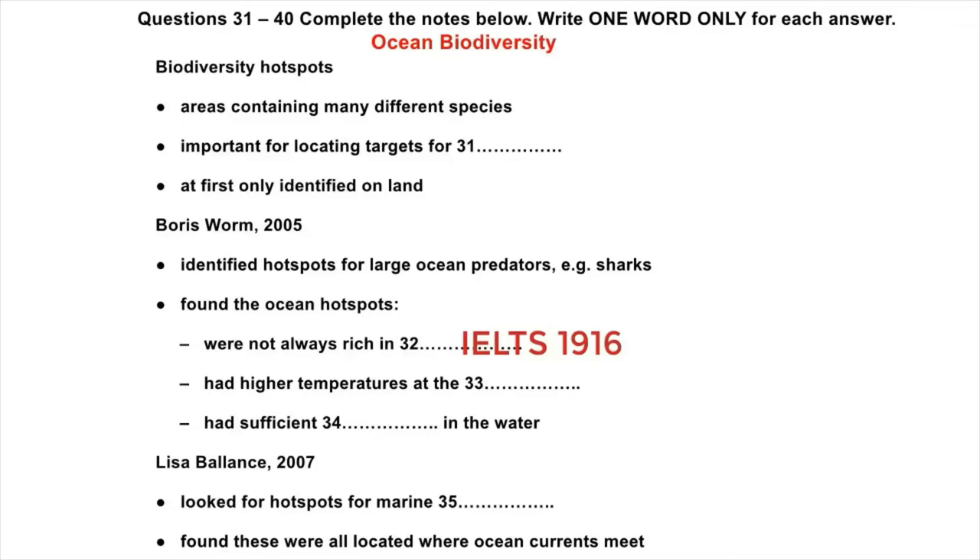I've been looking at ocean biodiversity — that's the diversity of species that live in the world's oceans. About 20 years ago, biologists developed the idea of what they called biodiversity hotspots. These are the areas which have the greatest mixture of species. One example is Madagascar. These hotspots are significant because they allow us to locate key areas for focusing efforts at conservation.